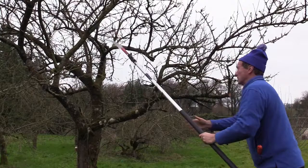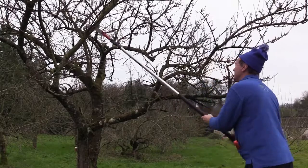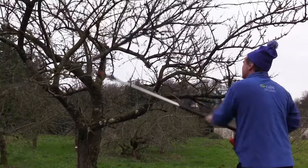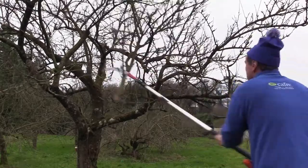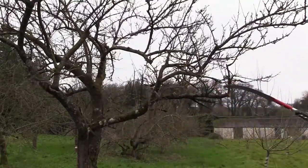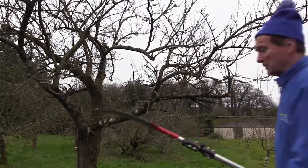I'm cutting the top but also giving it a little nick across the bottom to stop the bark tearing when the branch decides to go. We're careful about pulling the bark out. Very happy with that cut — it opened the whole tree up.